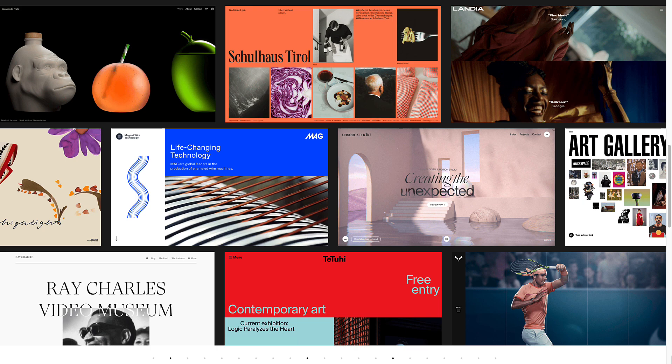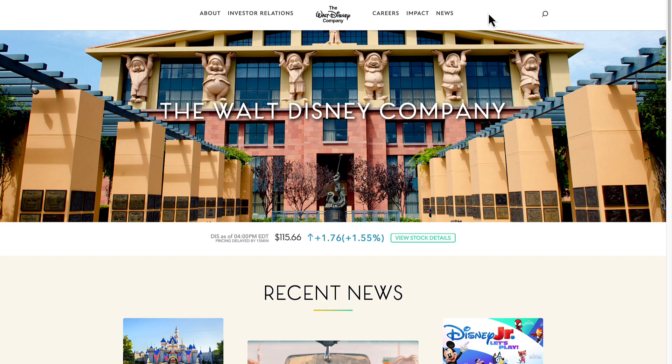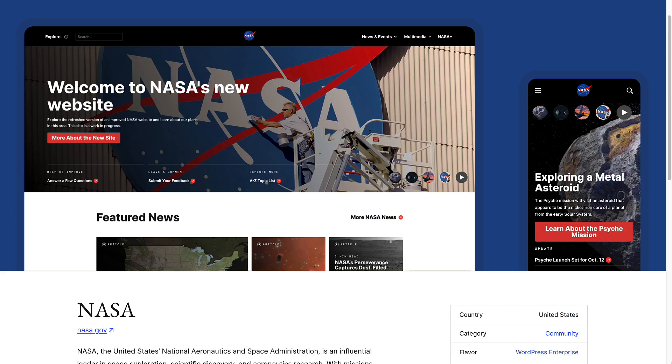WordPress is free, open-source software that powers over 43% of websites globally. It's a CMS — a content management system — that lets you create blogs, websites, and e-commerce platforms. WordPress is the go-to platform for millions, from solo creators to Fortune 500 companies, and even NASA. Being open-source means anyone can use it, modify it, and contribute to its development.